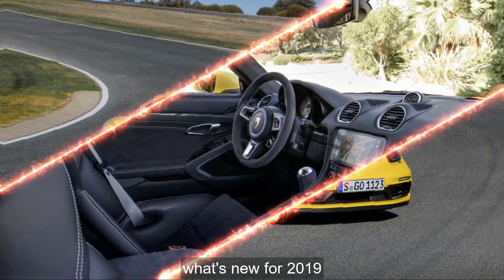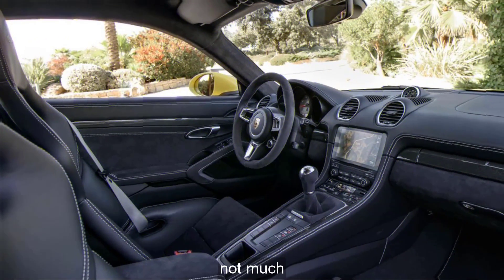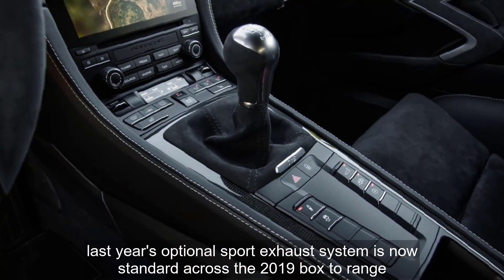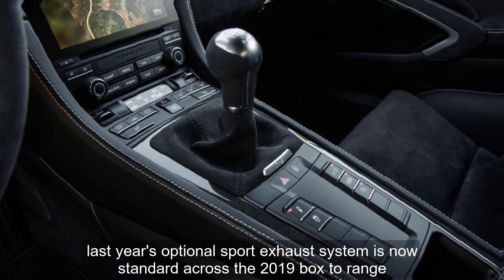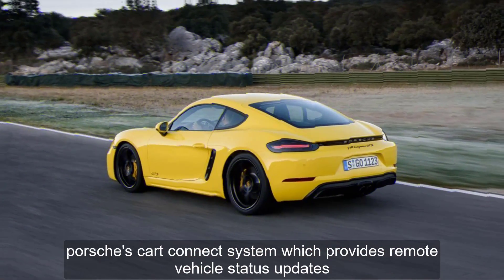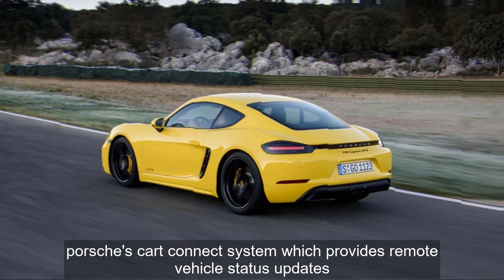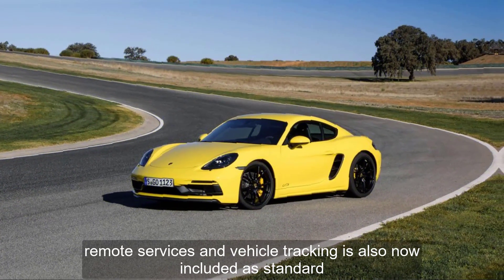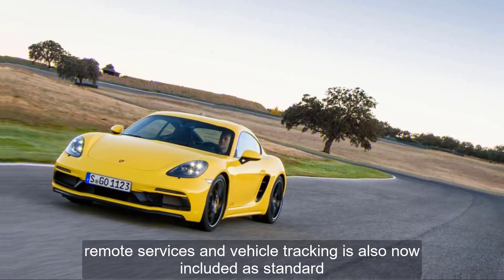What's new for 2019? Not much. Last year's optional sport exhaust system is now standard across the 2019 Boxster range. Porsche's Car Connect system, which provides remote vehicle status updates, remote services, and vehicle tracking, is also now included as standard.